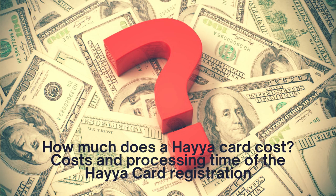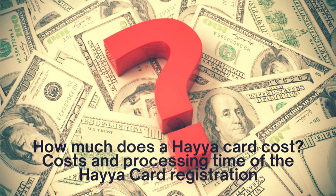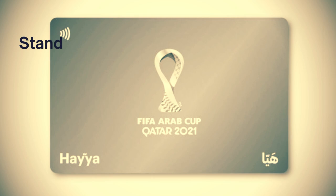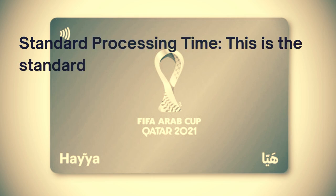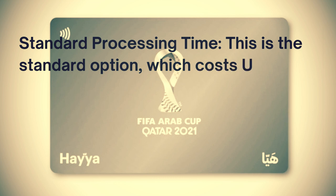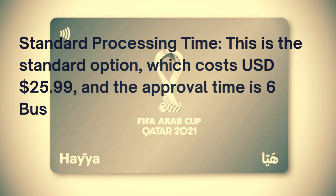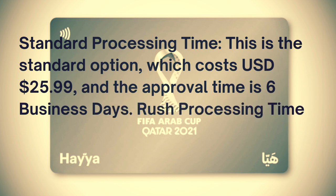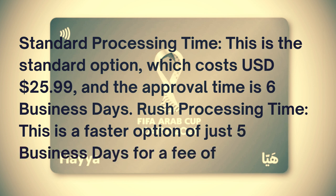How much does a Haya card cost? The standard processing option costs USD $25.99 with an approval time of 6 business days. The rush processing option is faster at just 5 business days for a fee of USD $47.49.